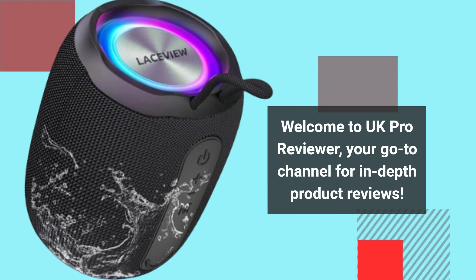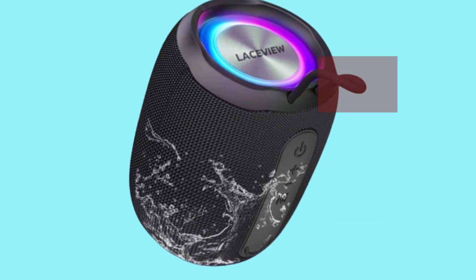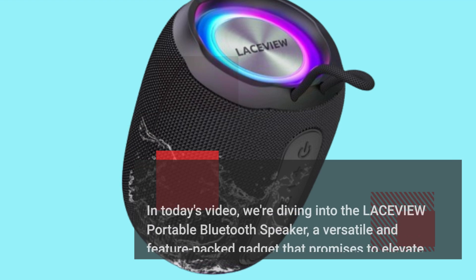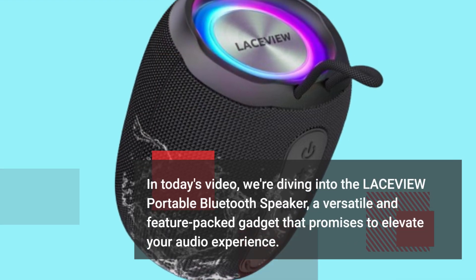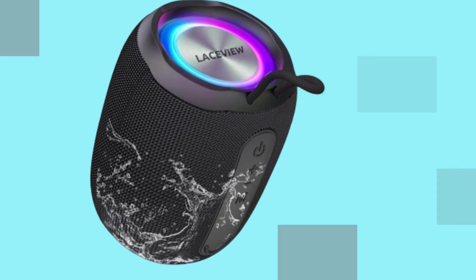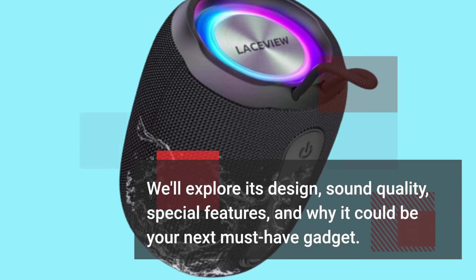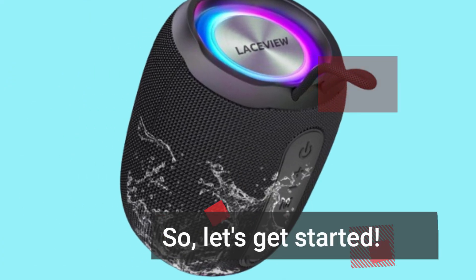Welcome to UK Pro Reviewer, your go-to channel for in-depth product reviews. In today's video, we're diving into the LACEVIEW Portable Bluetooth Speaker, a versatile and feature-packed gadget that promises to elevate your audio experience. We'll explore its design, sound quality, special features, and why it could be your next must-have gadget. So, let's get started.